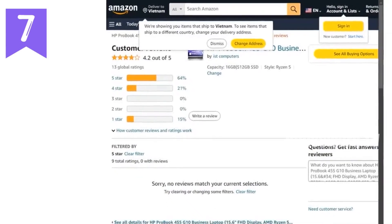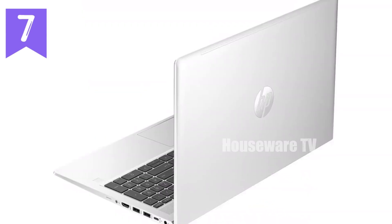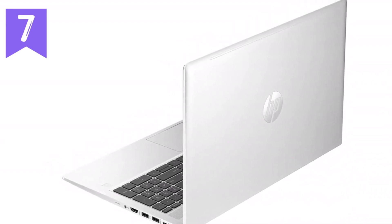In summary, the HP ProBook 455 G10 is a stellar choice for anyone in need of a reliable, high-performance laptop with robust security features and excellent connectivity options. It's designed to meet the demands of modern work and education, offering exceptional value and performance for its price. If you're in the market for a laptop that combines power, durability, and advanced features, the ProBook 455 G10 is definitely worth a closer look.